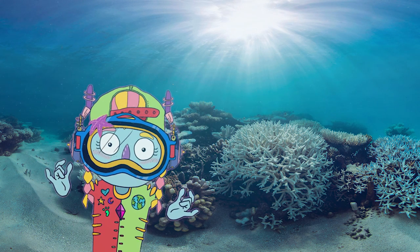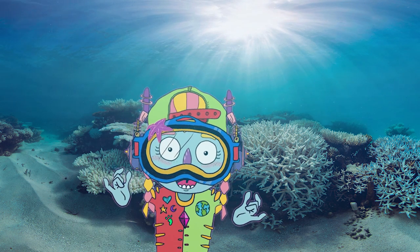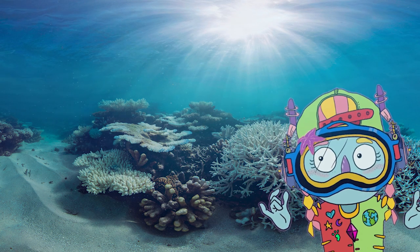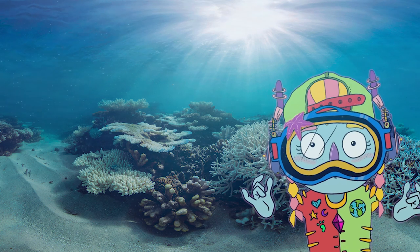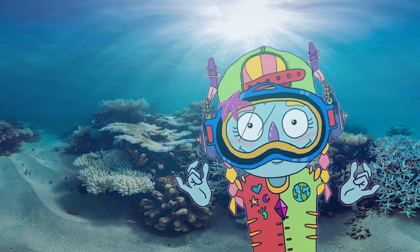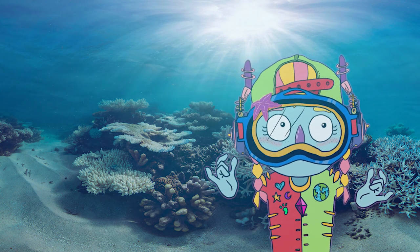Hello everyone, I am Maxi. Today I'm super excited. As you can see, I'm under the water. I'm going to be talking about so many cute friends. They are coral reef animals. As you can see around me, I am in a coral reef right now.